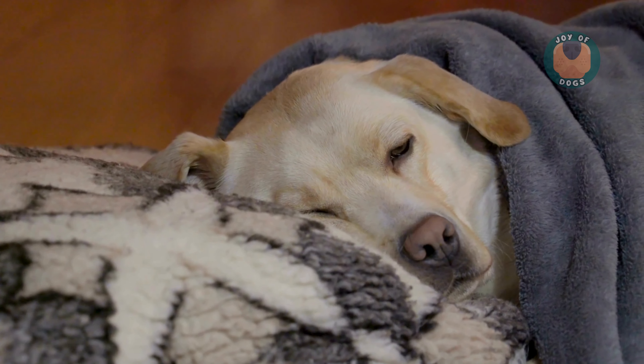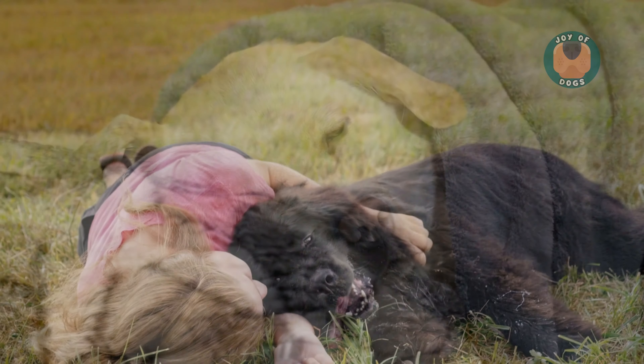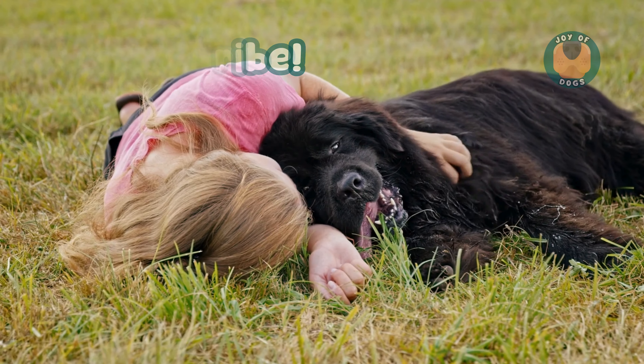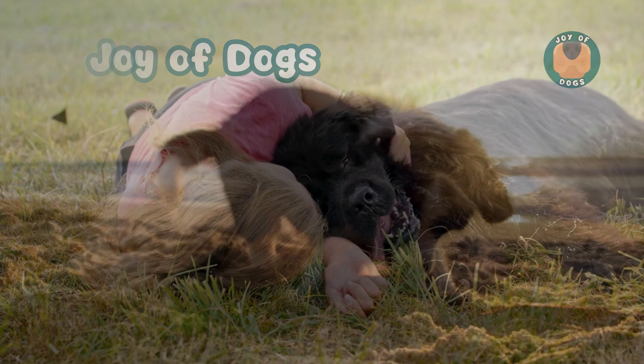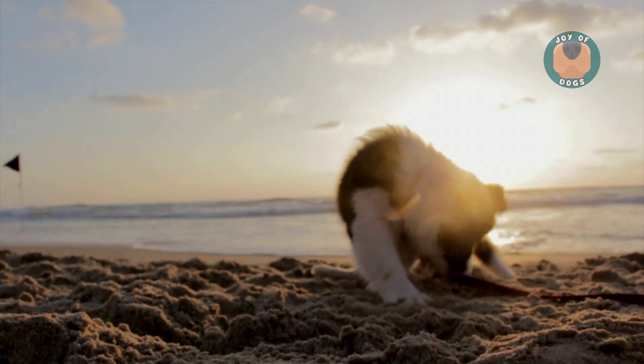Each sleeping position offers a glimpse into your dog's comfort, personality, and even their health. Thank you for joining. Don't forget to like, share, and subscribe to our channel, Joy of Dogs, for more insights into the wonderful world of dogs. Until next time, sweet dreams to you and your furry friends.